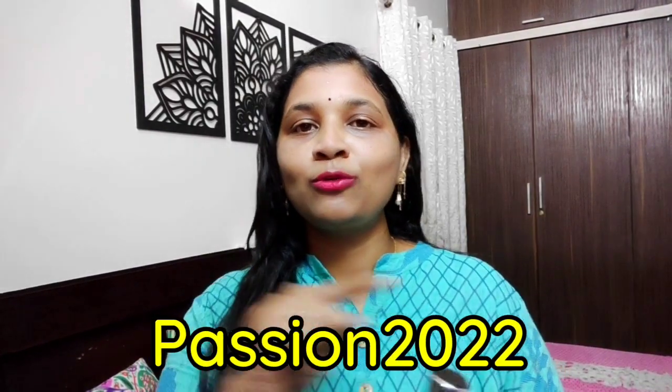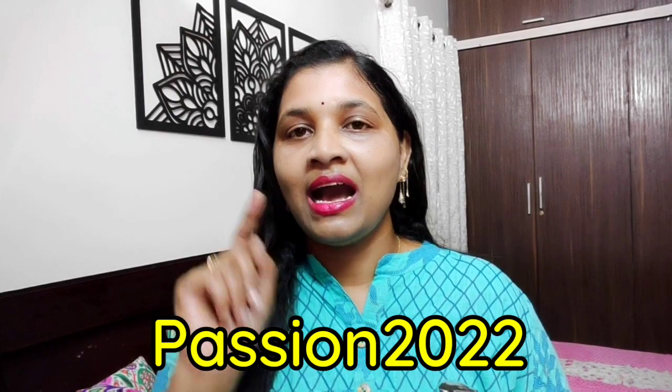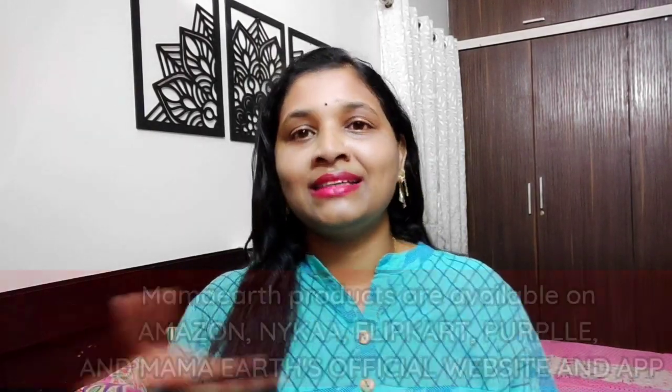If you want more discounts, I have mentioned my own discount code here — you can get a discount through it, which is applicable only on the Mama Earth website and app. You can download the app to get the latest updates and latest offers first. Mama Earth products are available on multiple platforms.